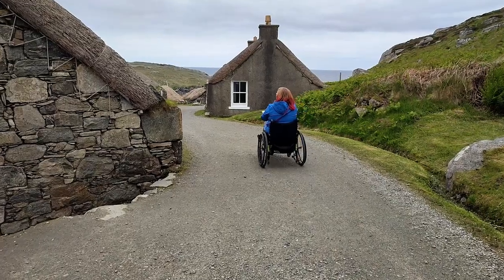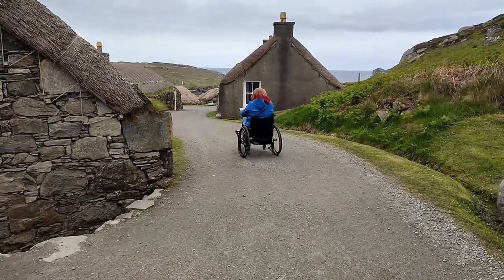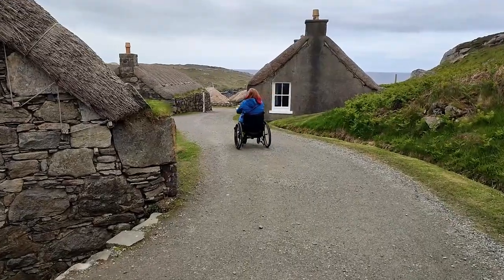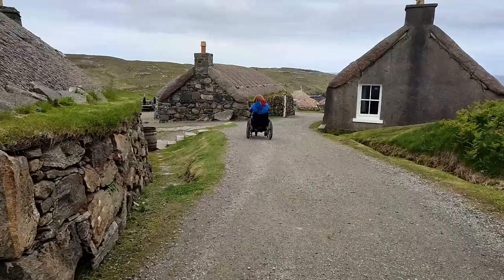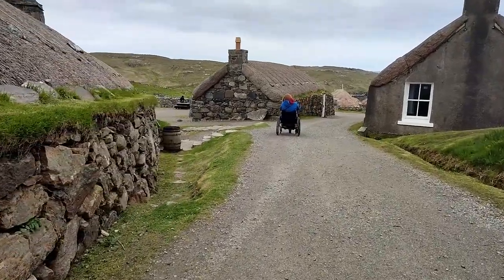The slope going down into the village starts gradually but does steepen after a while, so I didn't go too far. All that aside I still think it's a really fantastic place to go, just chill out and spend some time imagining what it would have been like to live in those houses way back when, or even in 1970.